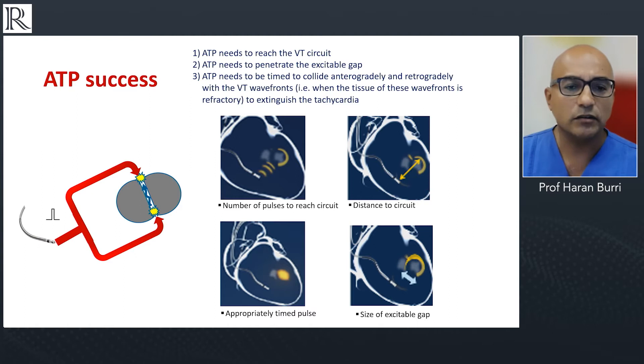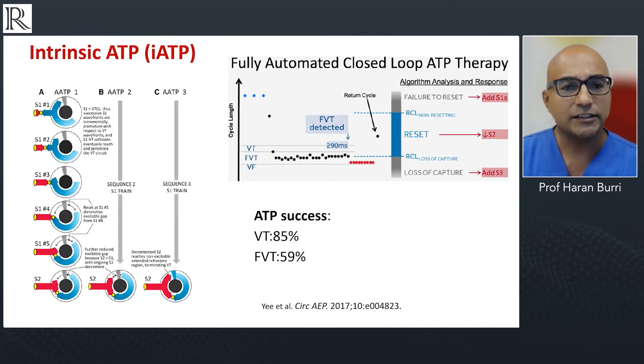Success also depends quite a bit on the size of the excitable gap. This electrophysiology is being applied in a new form called intrinsic ATP, developed by one of the manufacturers, which adapts ATP delivery based on return cycles. If there's failure to reset from the first ATP burst, it adds an extra beat to the drive cycle to penetrate the circuit. If it then diagnoses a reset without interruption of the arrhythmia, it shortens the extra pulse coupling interval to achieve wavefront collision — a very electrophysiological approach, though we still need to see if it outperforms current ATP therapies.